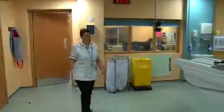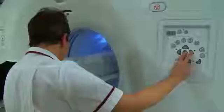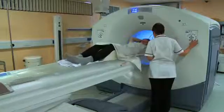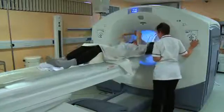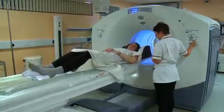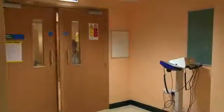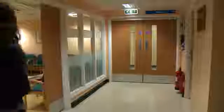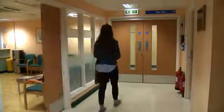Once the scan is finished, the radiographer brings you out of the scanner and checks that you are okay. You can then go home. As a precaution, you should avoid contact with pregnant women and small babies for six hours after your scan. Your specialist will give you the results, usually within a couple of weeks.